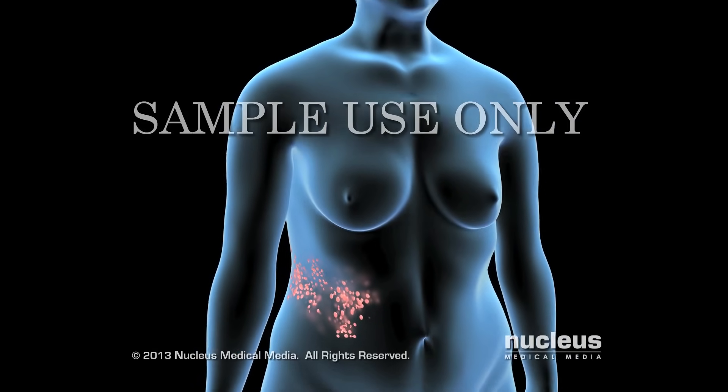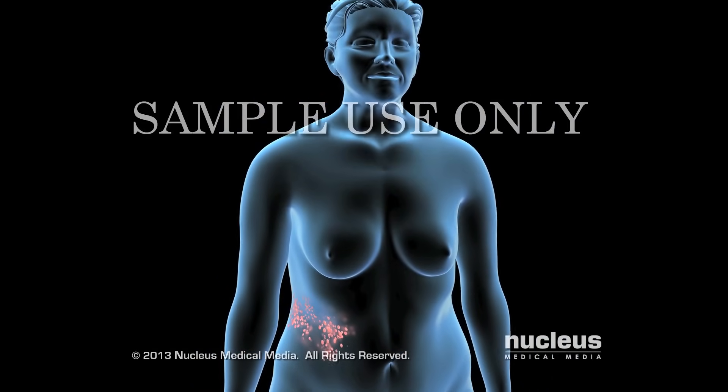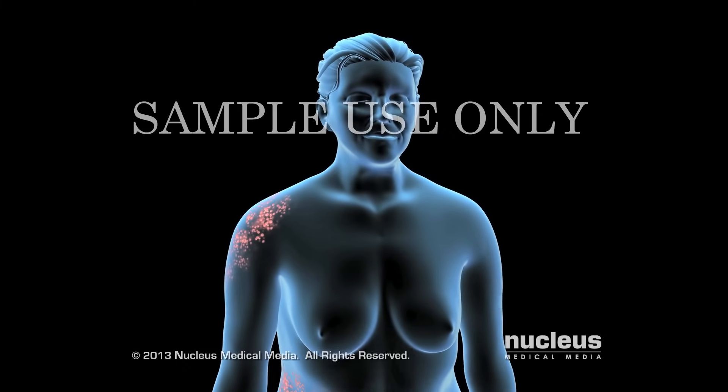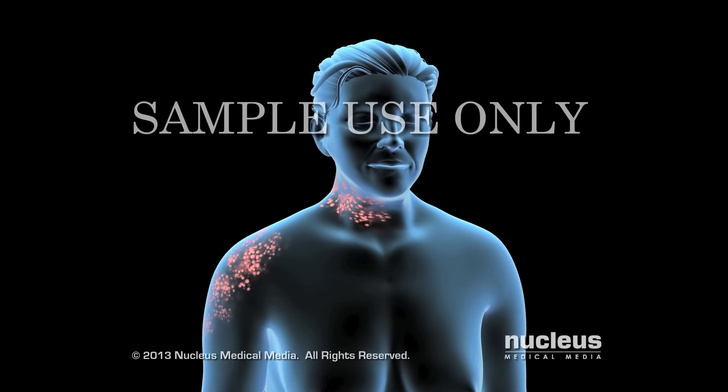Shingles normally happens in a single patch on one side of your body. It may also happen on one of your shoulders, on the side of your neck, or head.